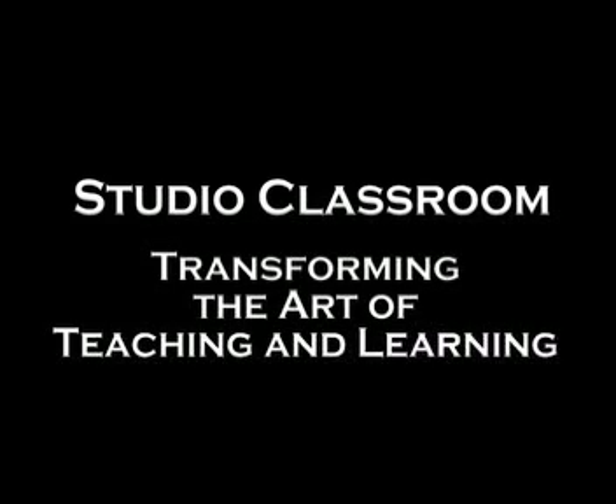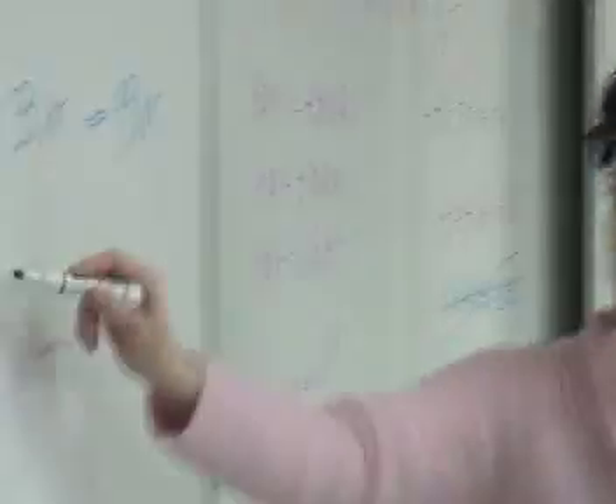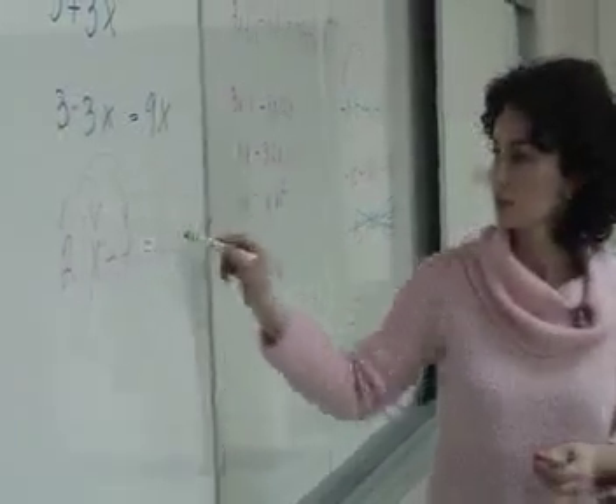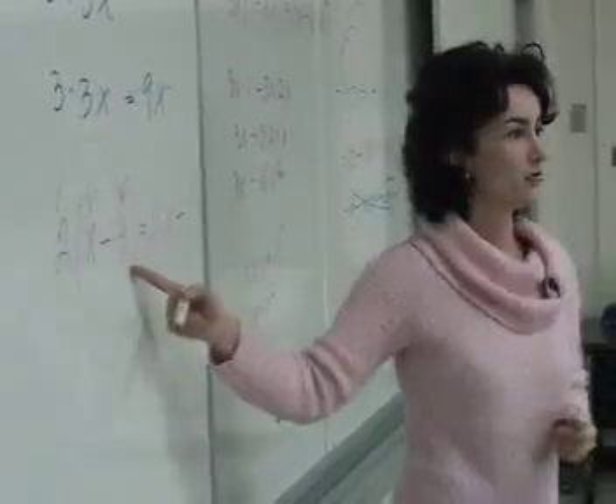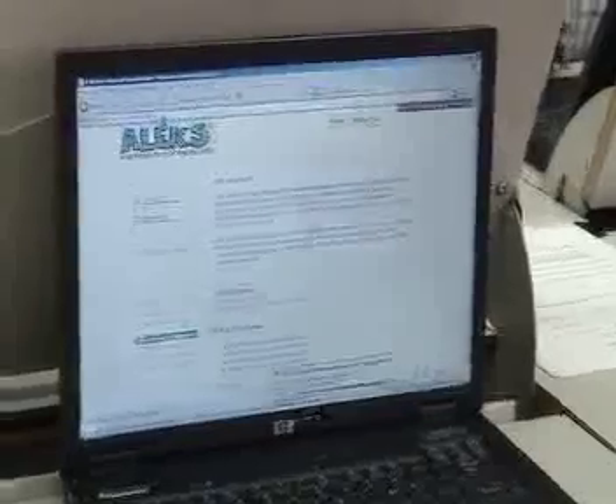I'm teaching Math 110 at the Studio Classroom. I piloted the class last semester and I don't want to hide that I was very frustrated at the beginning. I didn't know what was going on and I wasn't sure if this was going to work, but right now I'm very excited about the class. It really makes a difference for the students. My class is very different than any other class that I taught in Math at Truman College.